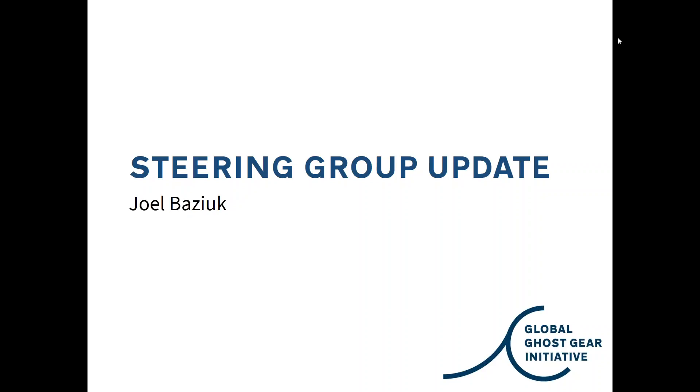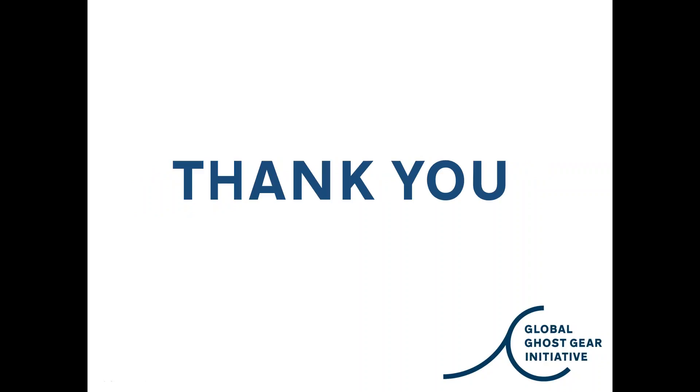Thank you all for taking your time, and thank you to the presenters for presenting on their different areas of the GGI. I will be sending out a recording to the rest of the GGI participants who weren't able to make it, and also a feedback form if there's anything you'd like to feedback about the webinar, how we can improve it, or topics you'd like to cover. Even though it's a little early — it's only the 7th of December — I want to wish you all a Merry Christmas in case I don't get to speak to you beforehand.